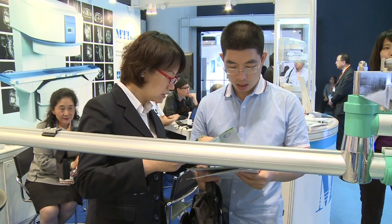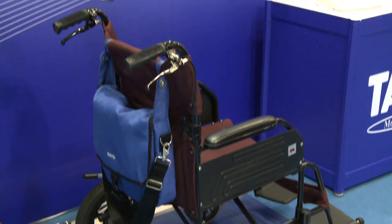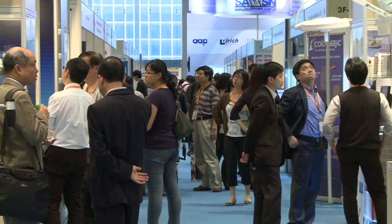Medical and health care equipment is a robust industry in Hong Kong, with exports of such gear reaching US$359 million in the first quarter of 2012, up 28% from the same period last year.